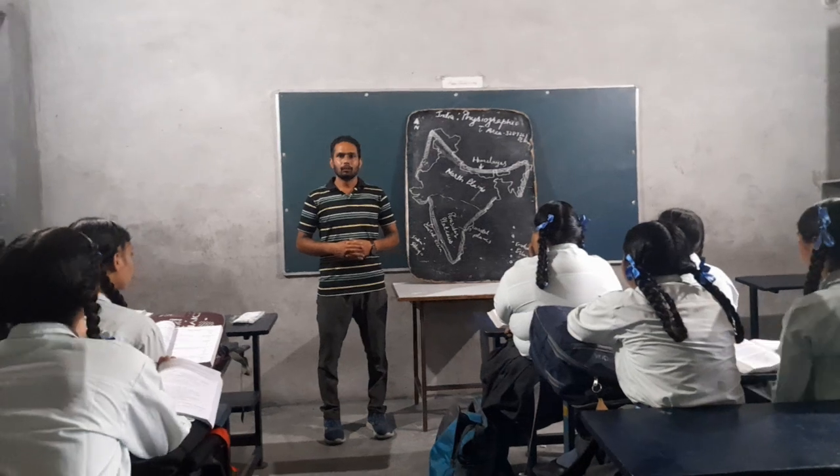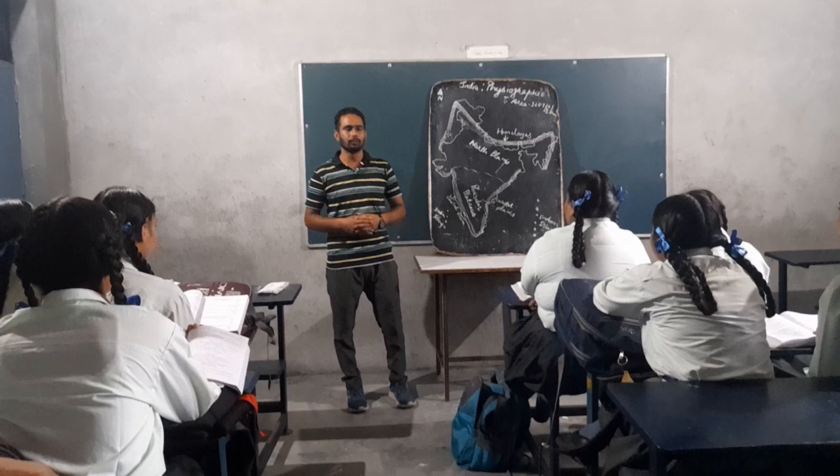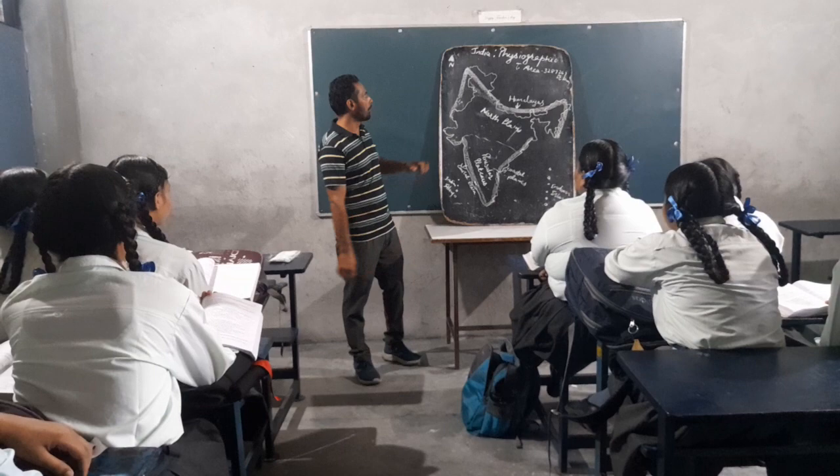Good morning all of you. Myself, Davide Senghor from Tulangra Senior Standard School, Dratham Samir. Today, we will discuss about the India Physiography.